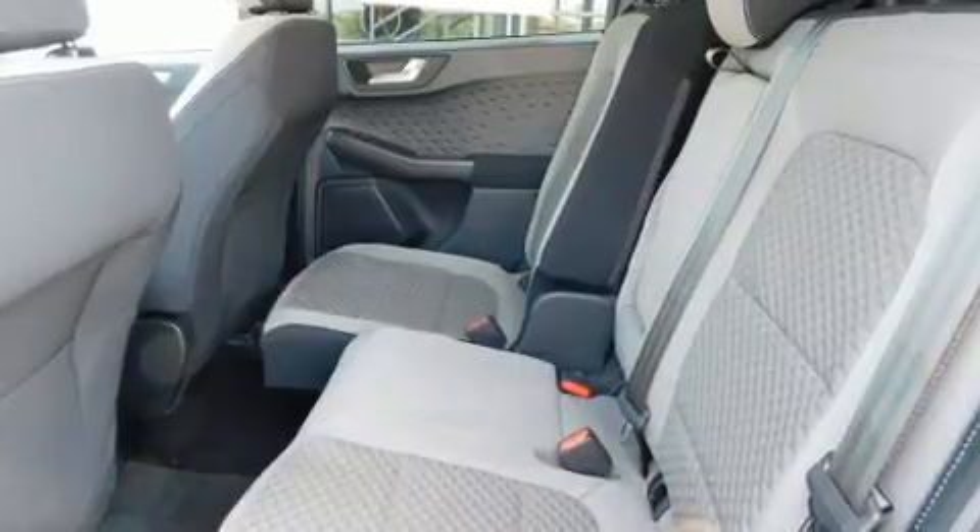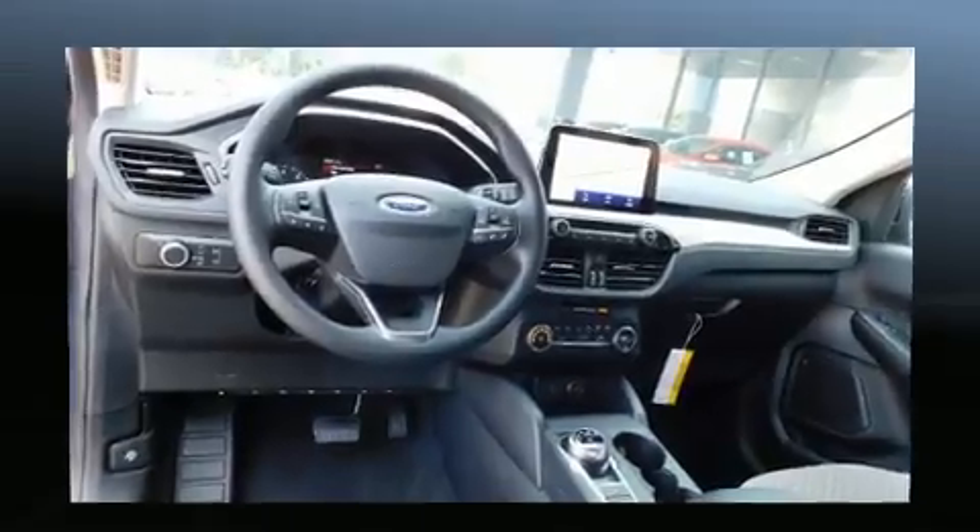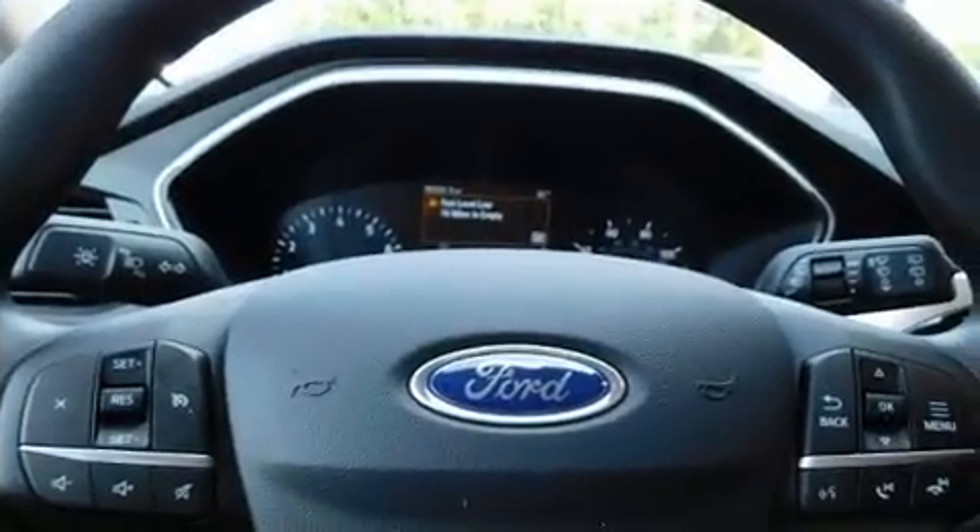Audio features include an AM-FM radio, steering wheel-mounted audio controls, and six speakers enhancing the audio experience throughout the interior.